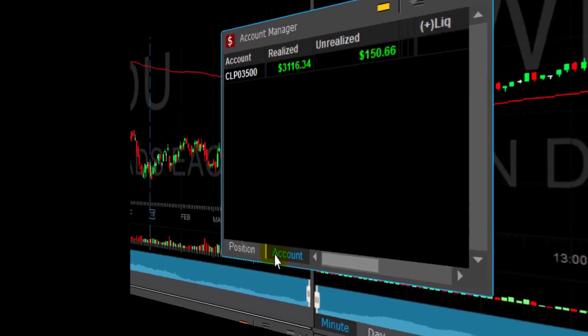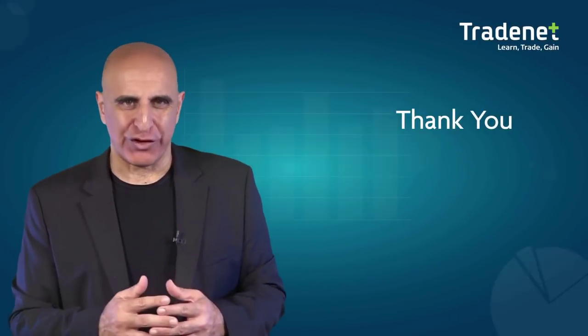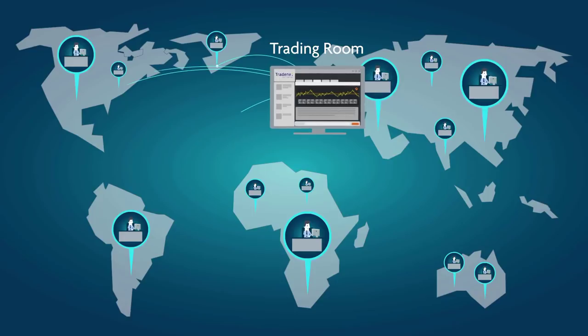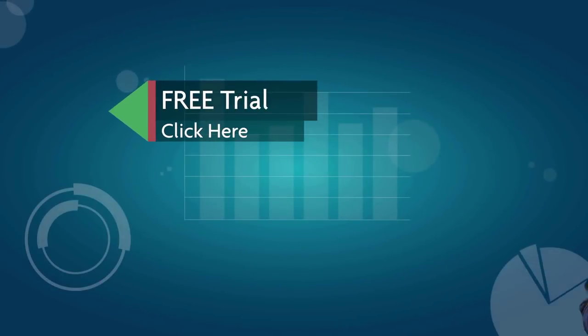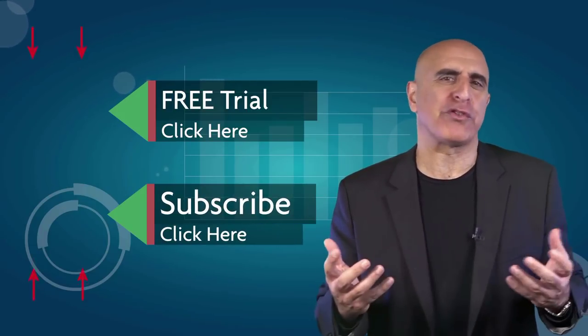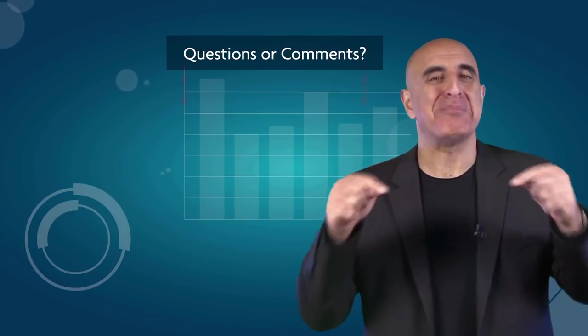Thank you for watching. We invite you to join the Tradenet trading room for a free 14-day trial. Tradenet has educated more than 30,000 professional traders worldwide since 2004, and its trading room is one of the world's leading trading communities. Click here to start your free trial. If you like this video, please subscribe to our YouTube channel. Questions or comments, please submit them below.